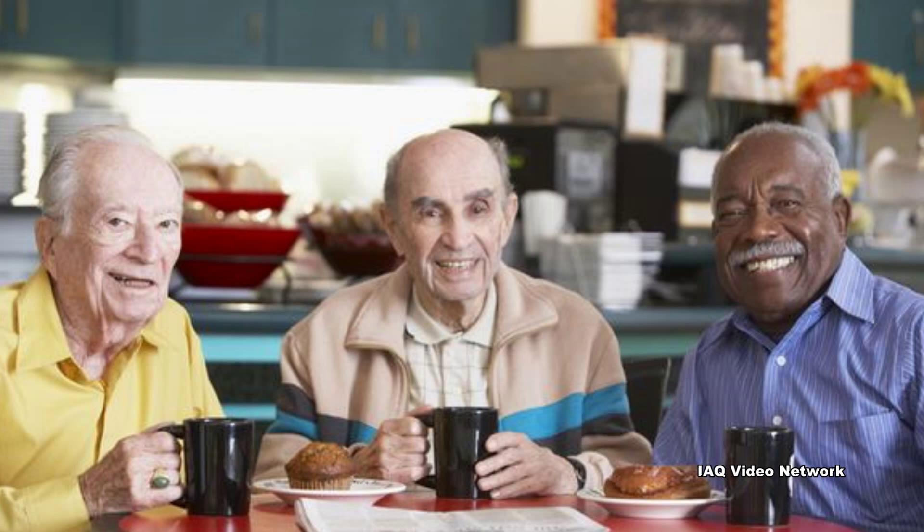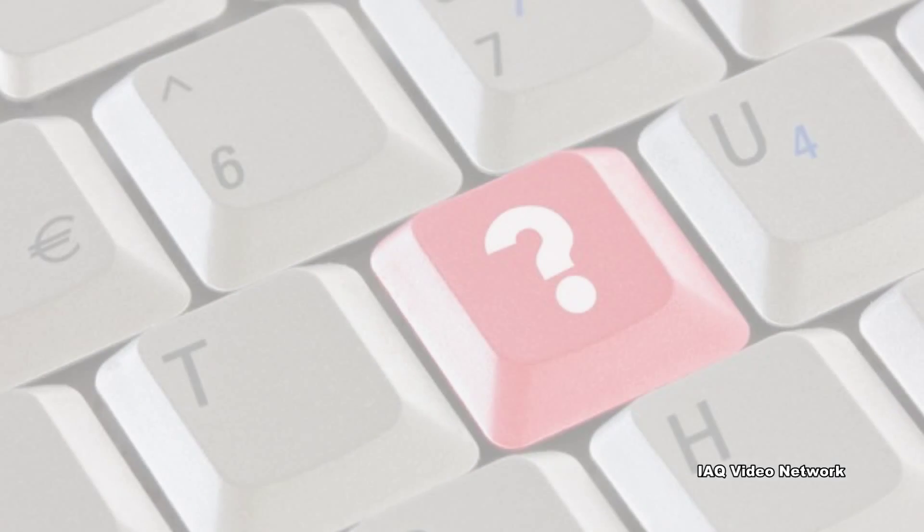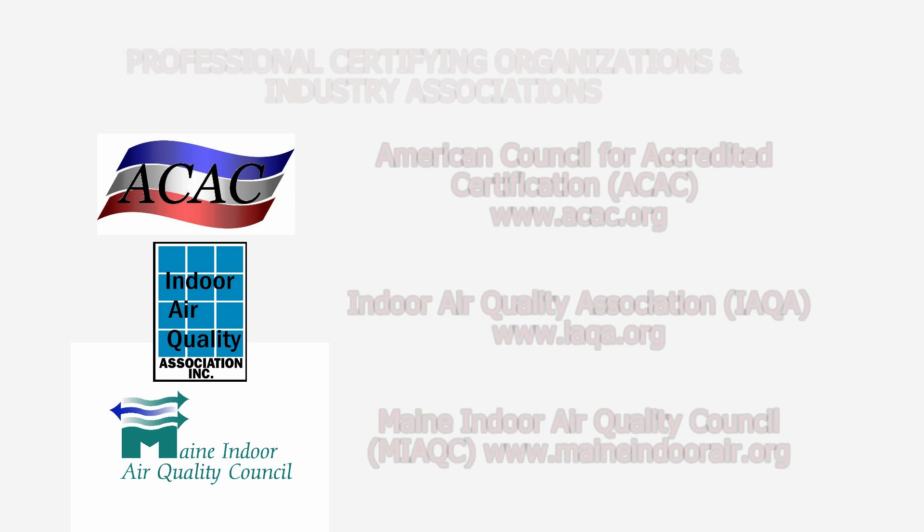These are just a few things to know about the importance of indoor environmental quality in nursing homes. To learn more about this or other indoor air quality, health and safety, occupational, or environmental issues, please visit the website shown on the screen.